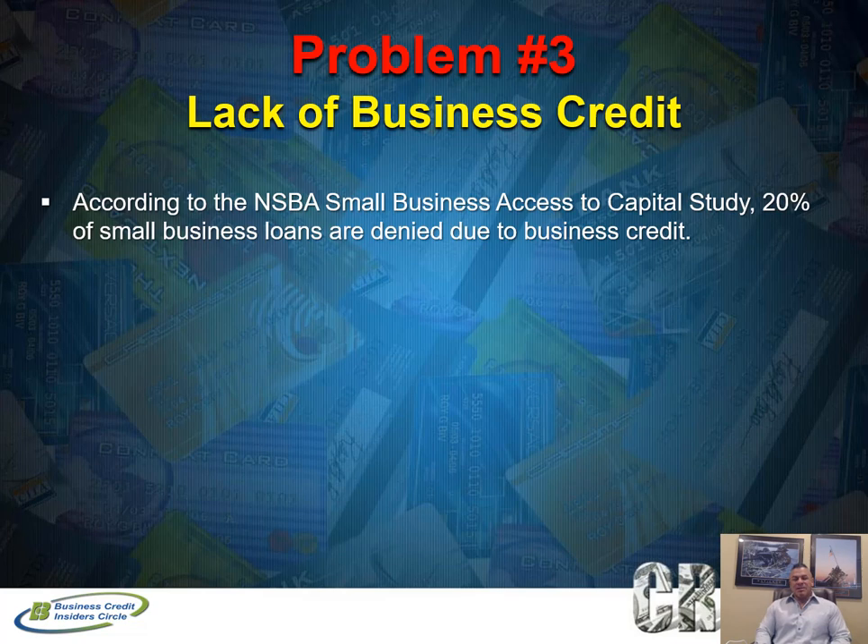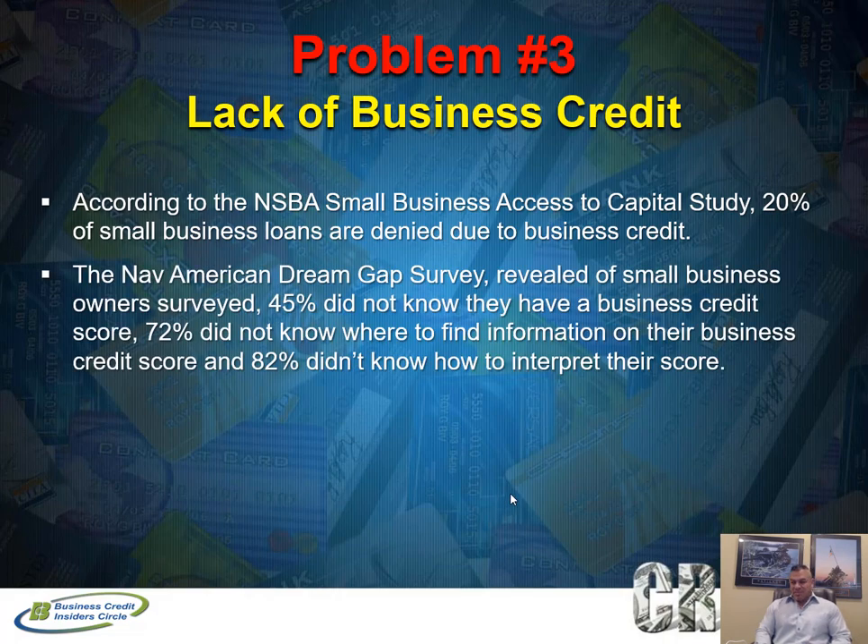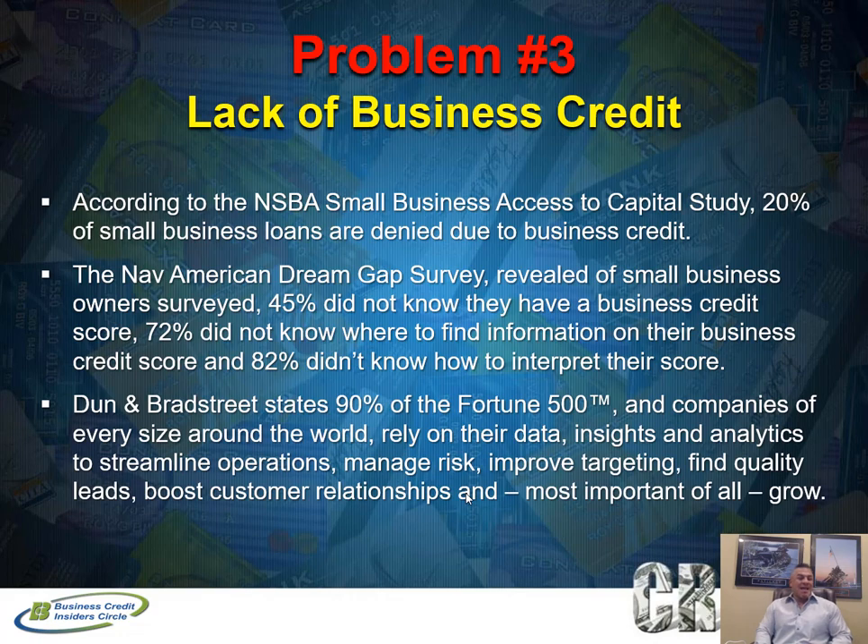The third problem is lack of business credit, and that's what motivated me to start this YouTube channel and my blog BusinessCreditBlogger.com back in 2009 — the education of business credit and the value of it. Many business owners, whether startups or existing businesses, didn't know about business credit, didn't know their business can have its own credit rating separate from them as an individual. If you find yourself always using personal credit cards to pay for business expenses, that's where you need to build a strong business credit file.